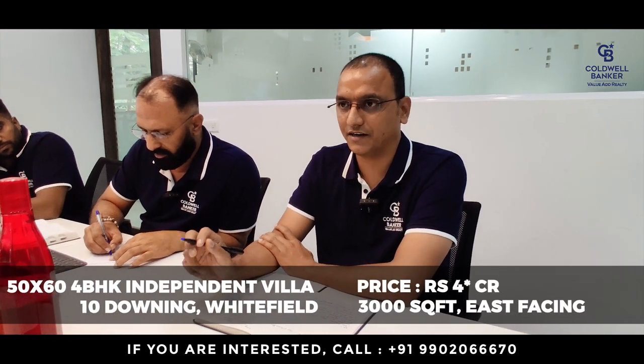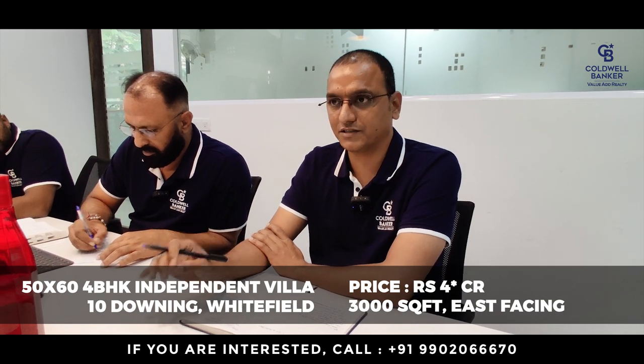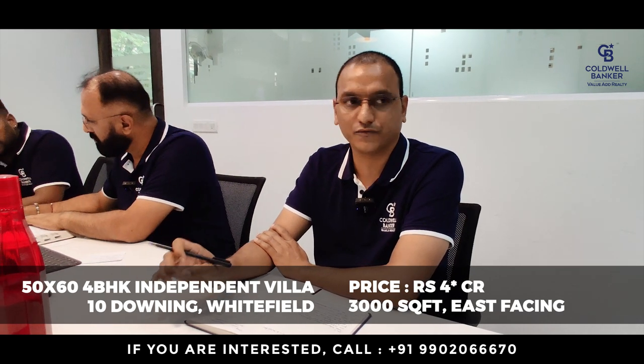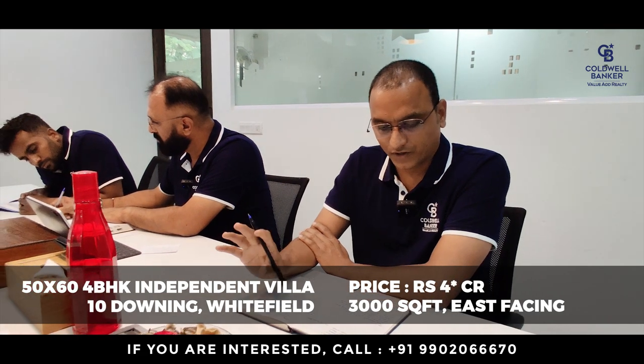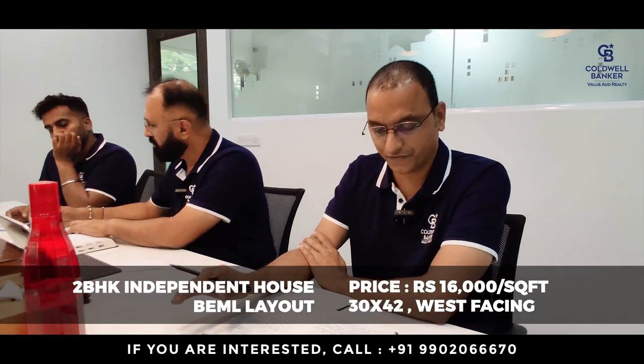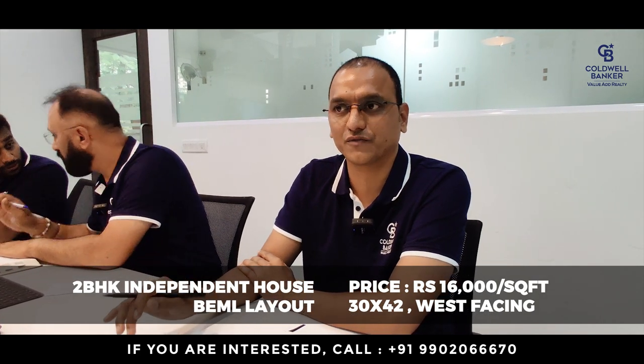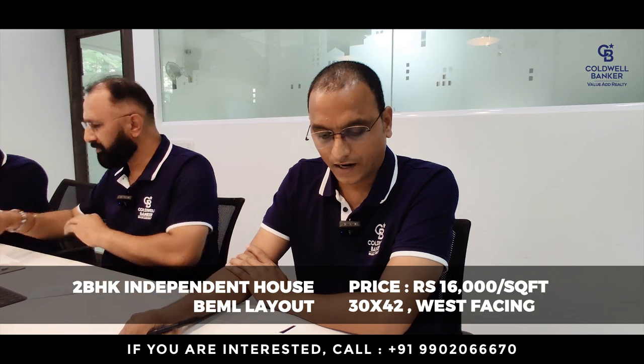This week I have two listings on sale. One is a 50 by 60 independent villa in Talaghattapura on Kanakapura Road, built on a 50 by 60 east-facing plot with 3,000 square feet of 4BHK. Quoted price is four crores, negotiable. I also have one more independent house in BML layout, built on a 30 by 42 plot, west facing — a 2BHK. Price quoted is 16,000 per square feet, only for land.